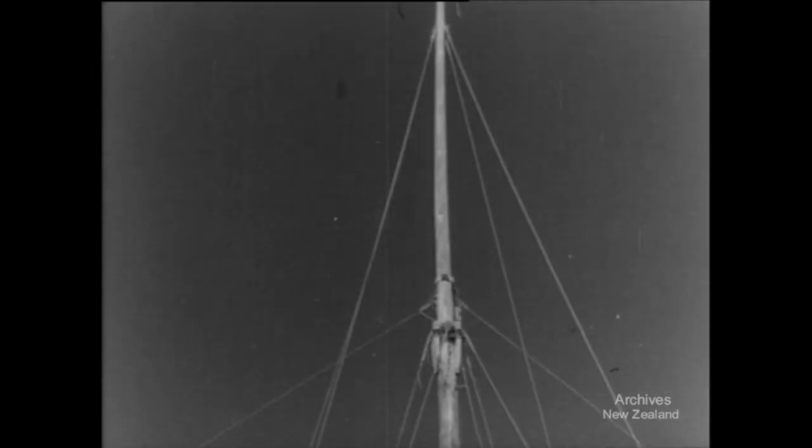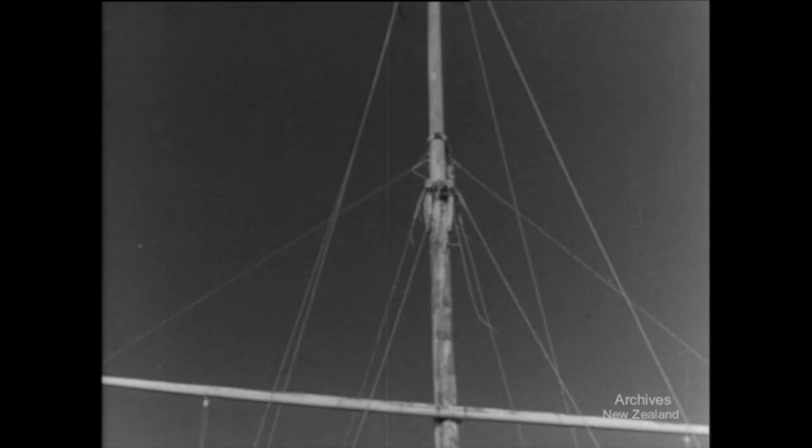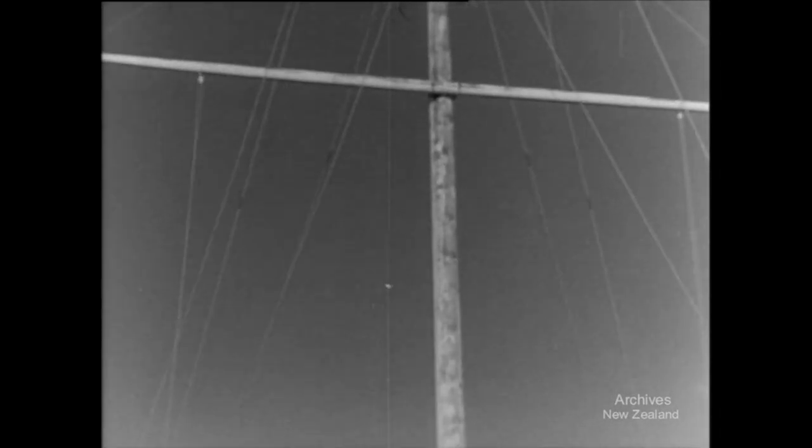This is the old flagstaff at Waitangi. It marks one of the most historic places in New Zealand, for it stands on the spot where the Treaty of Waitangi was signed in 1840. This old flagstaff on the lawn of New Zealand's first government house is no longer sound and has to be replaced.